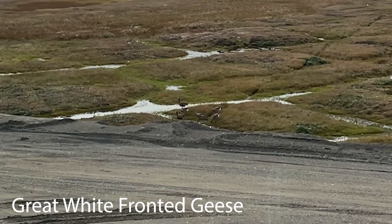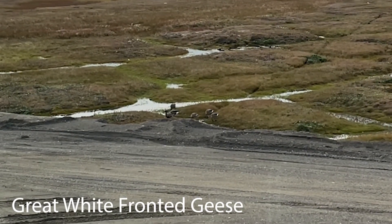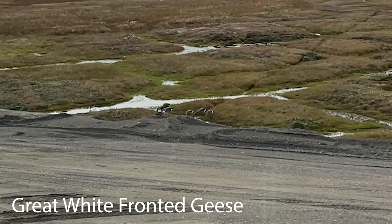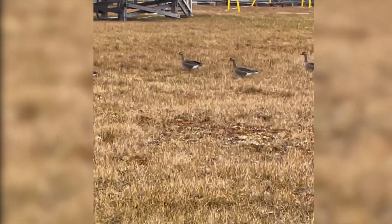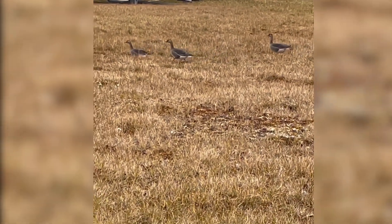There was also a host of greater white-fronted geese around the research facility. These geese spend their summers in Alaska to breed and raise their young, and then migrate 6,000 miles to Southern California to warm up in winter.